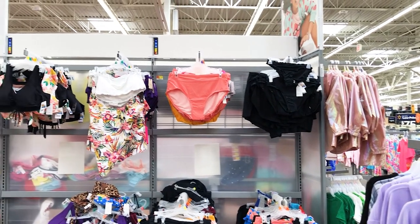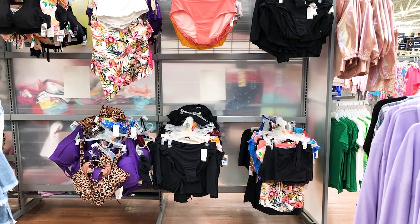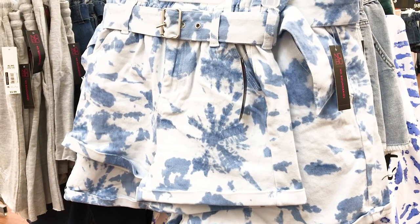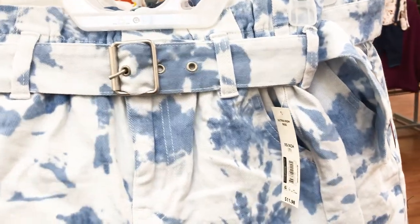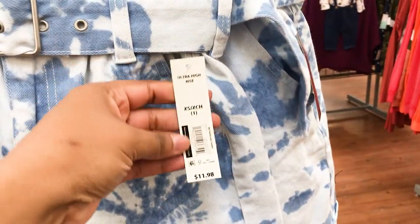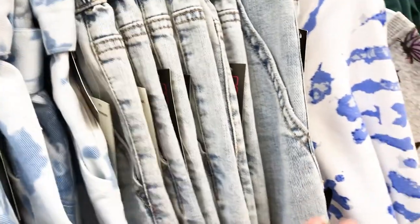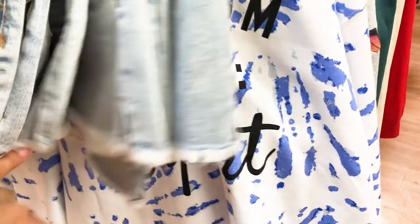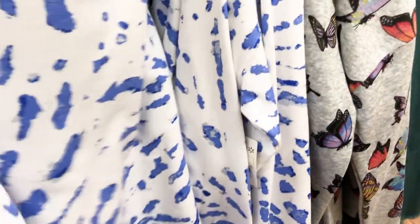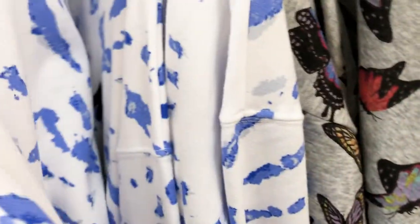The Walmart in Livonia had their swimsuits out but I didn't want to touch it because it was already a hot mess. I love these shorts — they remind me of 2001 when Aaliyah did her final video 'Rock the Boat.' There was a shirt that could go with the shorts in front of it. I tried to find the price but couldn't, so I ended up looking at another shirt with butterflies on it.